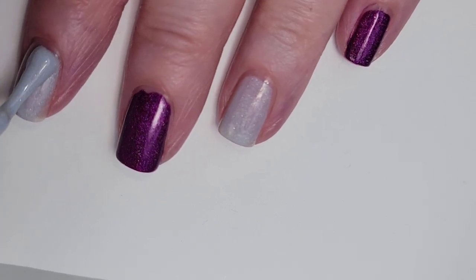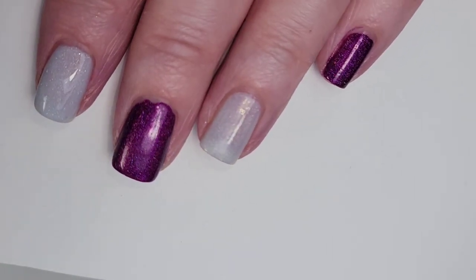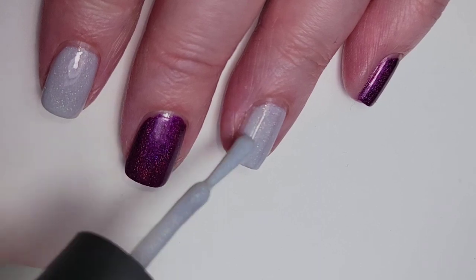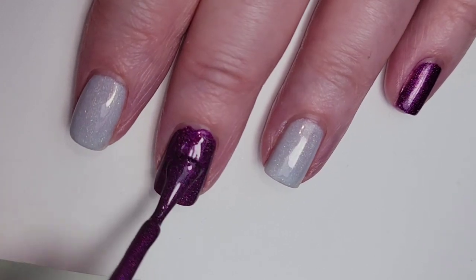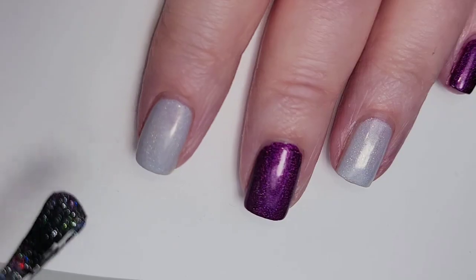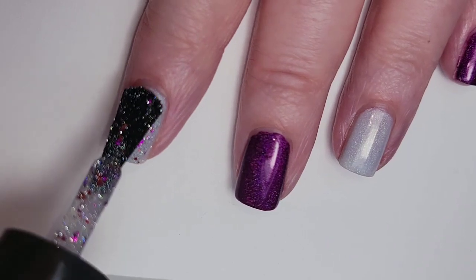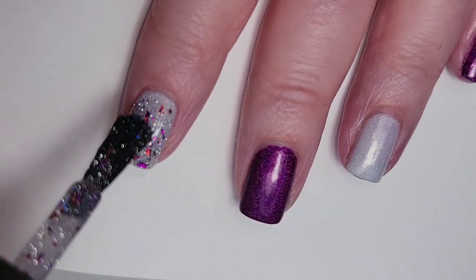So now I'm just going to put on a second coat of featured guest and a second coat of magenta jelly. I'm putting the candy coated top coat over featured guest and I do think that those purpley shards in there match the magenta jelly really well.